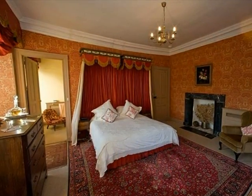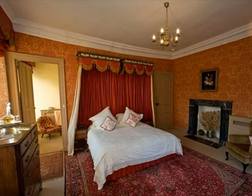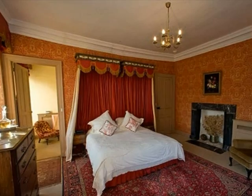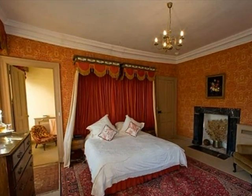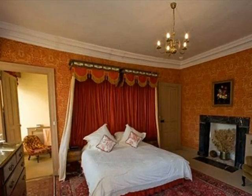The red suite, as the name suggests, is a bedroom warmed by walls covered in russet red damask with deep red window blinds and, above the bed, original canopies made for the house in the 1830s.